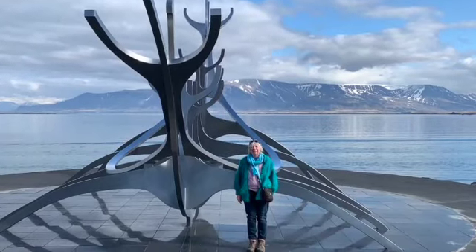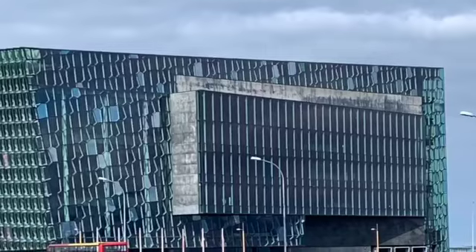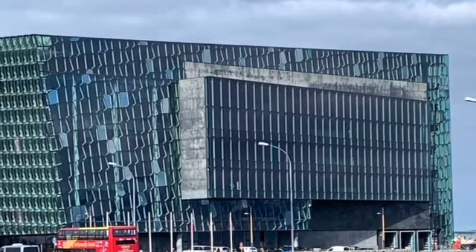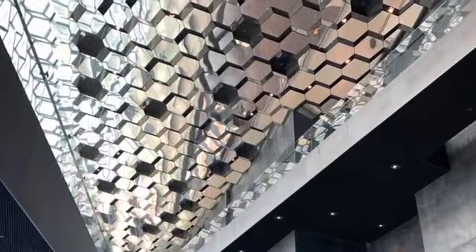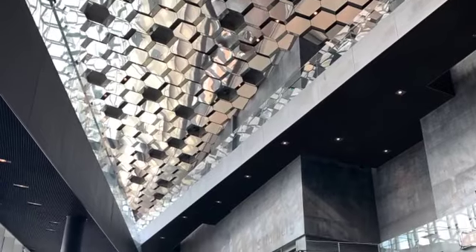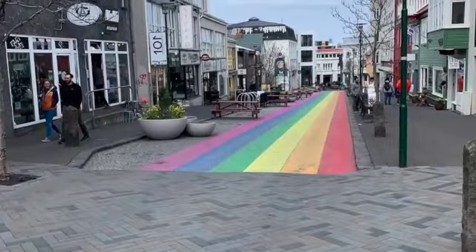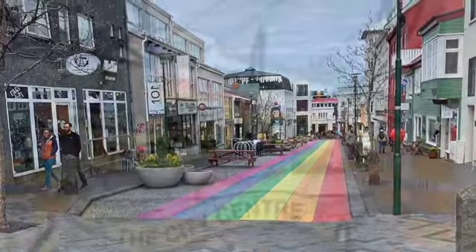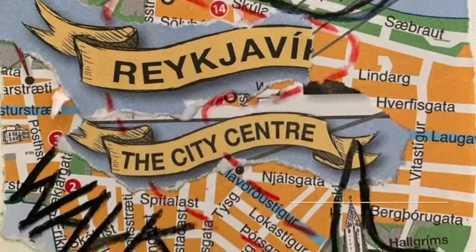Speaking of artworks, this is the Sun Voyager on the harbour — an incredible steel structure. And this is Harpa, the cultural centre, like an Opera House. It's amazing inside with all these incredible tiles. Here we are back on the Rainbow Street, and we've done the Reykjavik city centre walk.